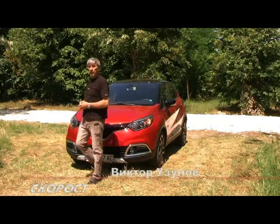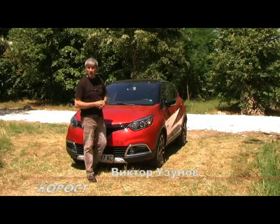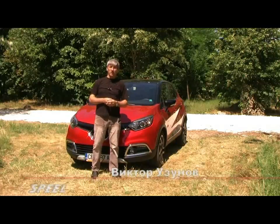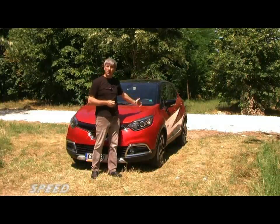Hello everyone, my viewers, my friends. I know that we have shown a test with the first true crossover of the Renault, called Captur.